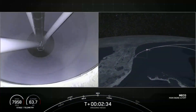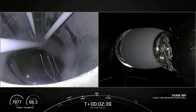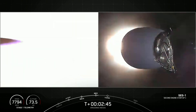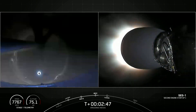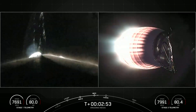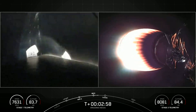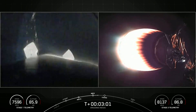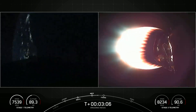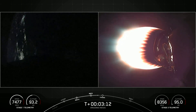Main engine cutoff. Acquisition of signal, Bermuda. Stage separation confirmed. MVAC ignition. Great views on the left-hand side of your screen — we're looking up through the inner stage at the second stage. We've got a view on the right-hand side of the Merlin vacuum engine starting its burn. This burn will continue until about the T plus eight minute mark. Next major milestone will be fairing separation on the second stage, coming up at about T plus three and a half minutes.